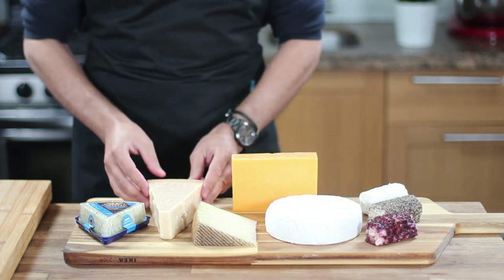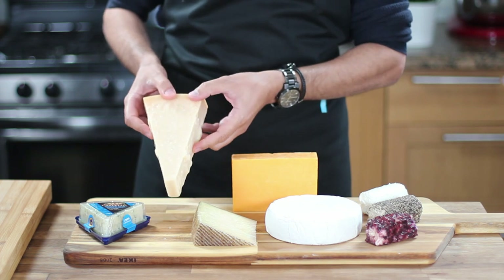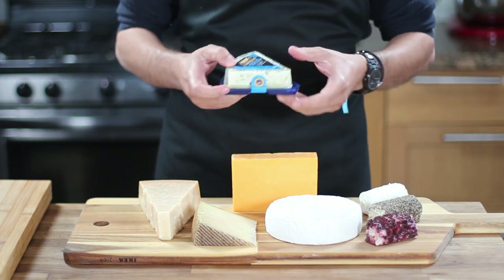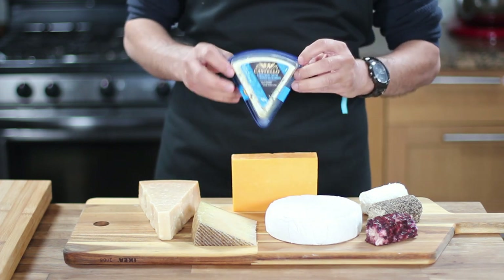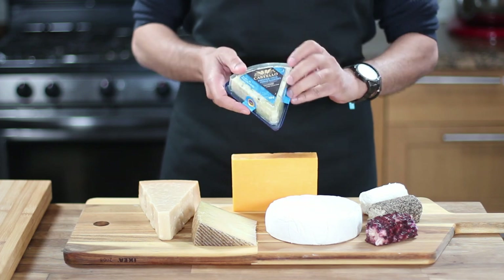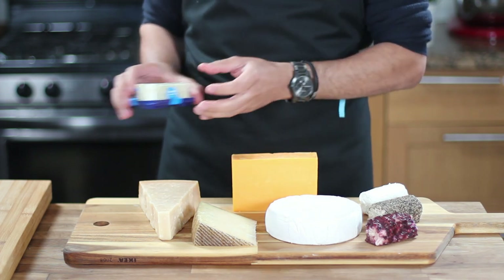No charcuterie board is complete without a chunk of Parmigiano Reggiano, the most famous and popular Italian cheese. It has a sharp, complex, fruity, nutty taste with a strong savory flavor and a slightly gritty texture. Finally, I always like to include a piece of blue cheese. Blue cheese is pungent with a distinctive salty and sharp flavor that can sometimes be sweet. It's semi-soft, crumbly, and creamy in texture. Whether you love it or not, it's important to include blue cheese because it adds a unique flavor and appeals to a wide range of taste preferences.